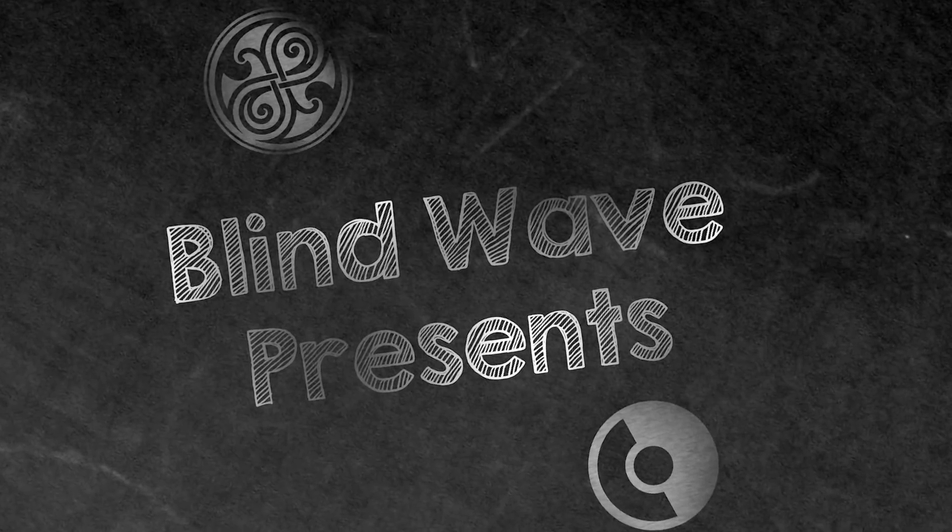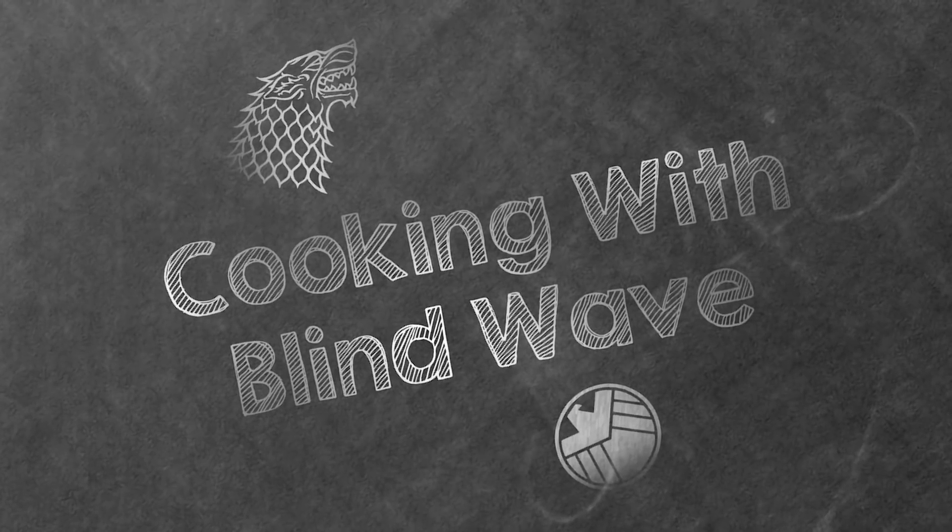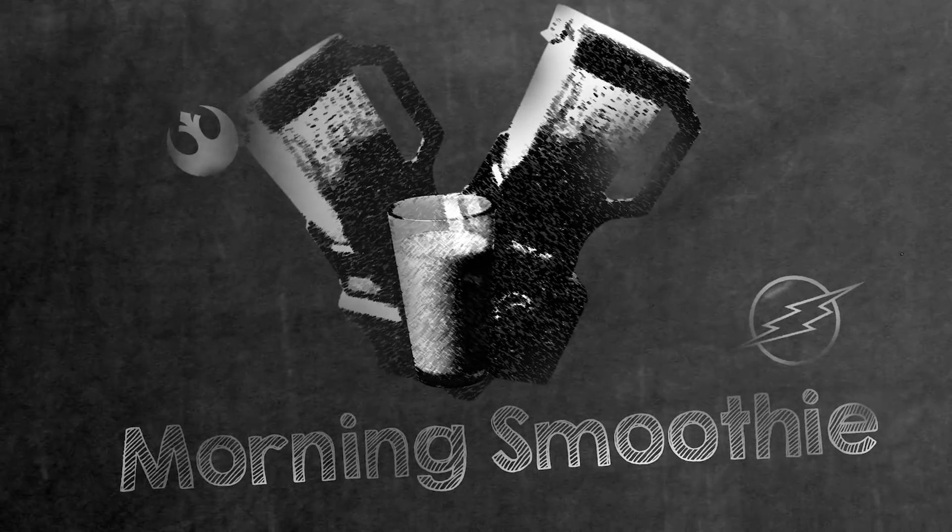Blind Wave proudly presents: Cooking with Blind Wave. This episode: morning smoothie. Hey guys, crew Blind Wave here. I'm Shane and Rick is holding the camera. This is a quick video.